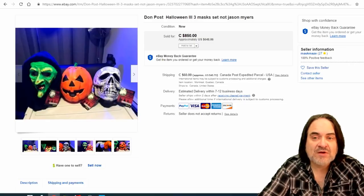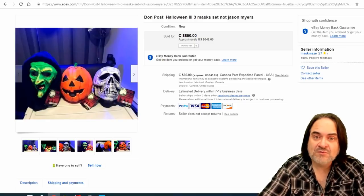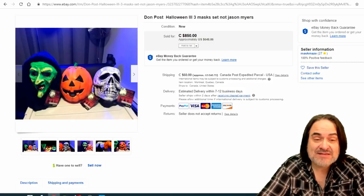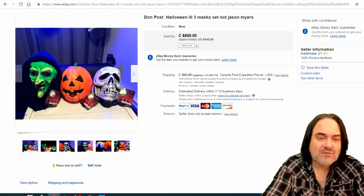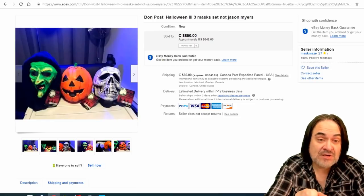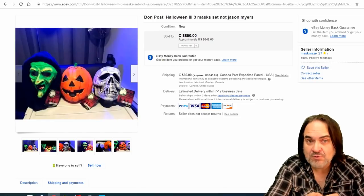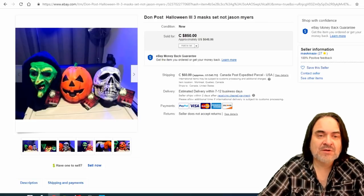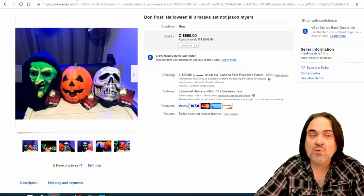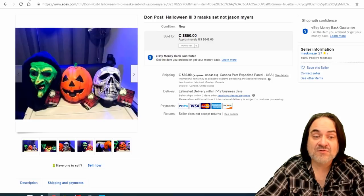Here's a Don Post mask set — now I liked Halloween 3. I wasn't a big fan of the slasher movies. I liked the fantasy and science fiction aspect of Halloween 3. These are reproductions of the silver shamrock masks shown in the movie. If you haven't seen Halloween 3, it's well worth the watch in my opinion. $648 US dollars on this lot.